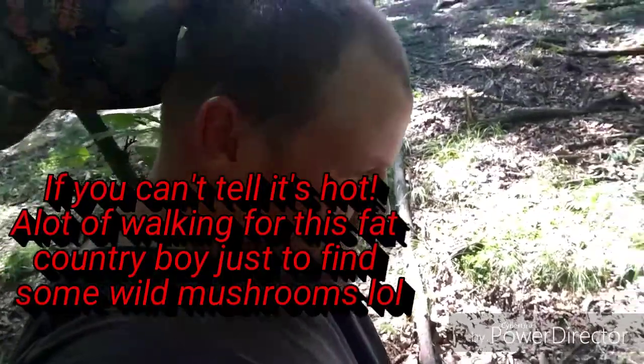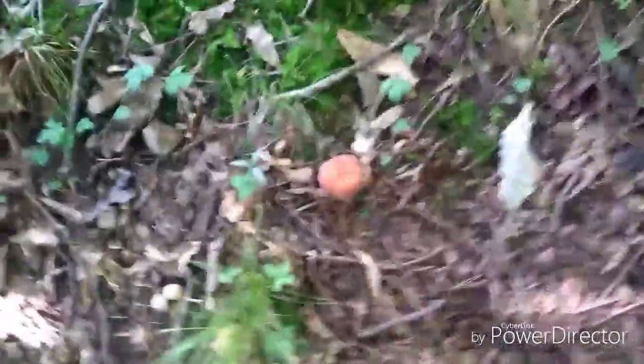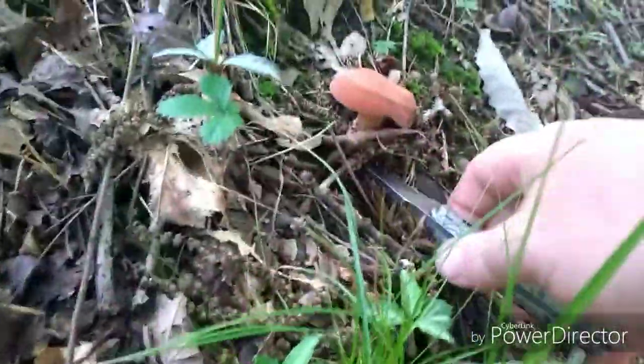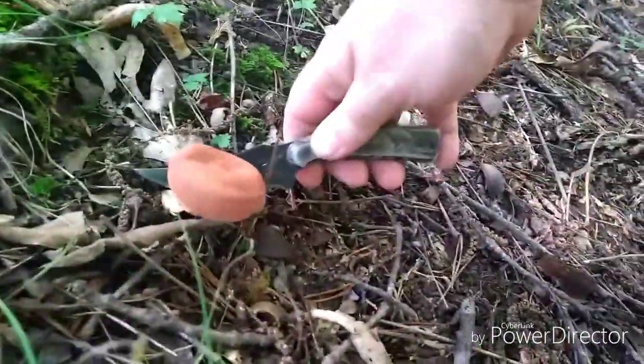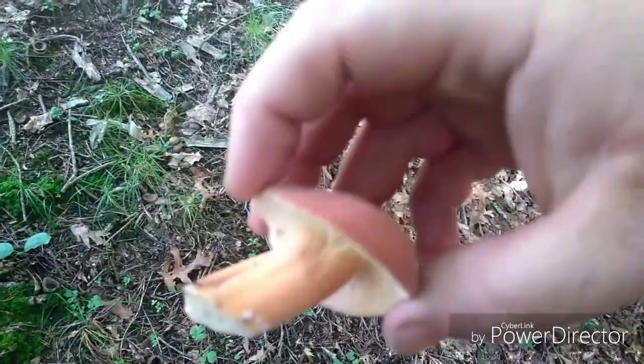All right guys, I think I might have spotted a couple right here below me. I just hollered at Trevor - he's way up on the ridge. I think he's scored on some too. Let's check these out and see if it's the right thing. I do believe right there's one. You can tell it's got a solid stem, and also you can see the milk coming out of there.